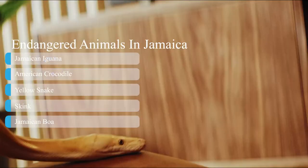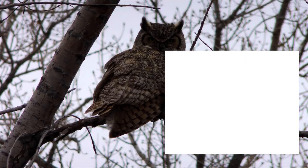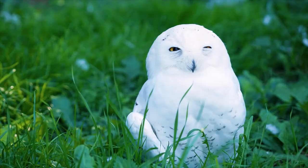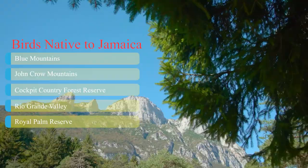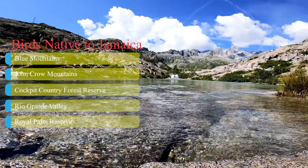Birds native to Jamaica. Jamaica is a birdwatcher's paradise. Of the 326 species of birds native to Jamaica, 28 species can be found nowhere else in the world. The best time for bird watching is during the dry season, from December to June. Some of the best locations are the Blue Mountains, John Crow Mountains, Cockpit Country Forest Reserve, Rio Grande Valley, and Royal Palm Reserve.